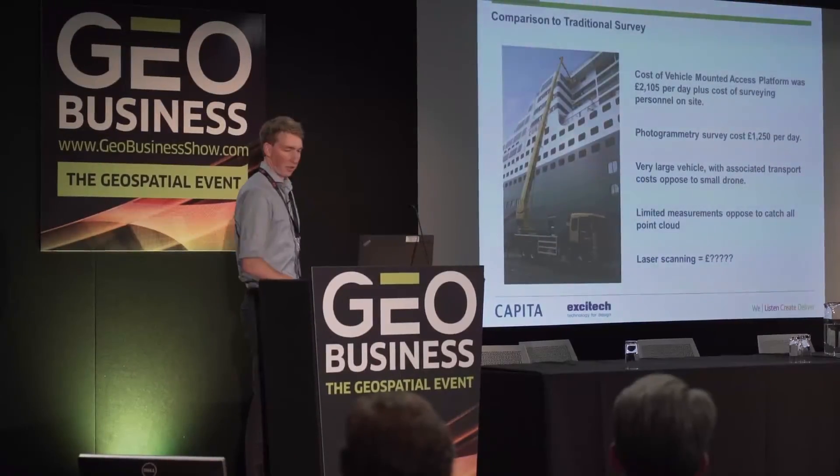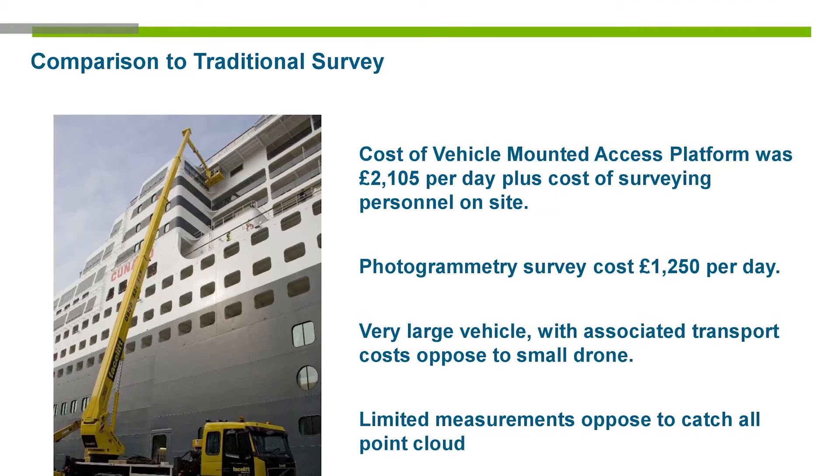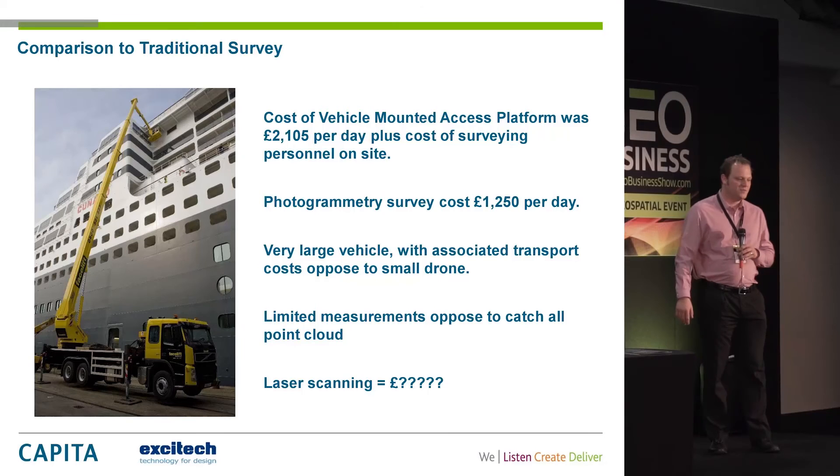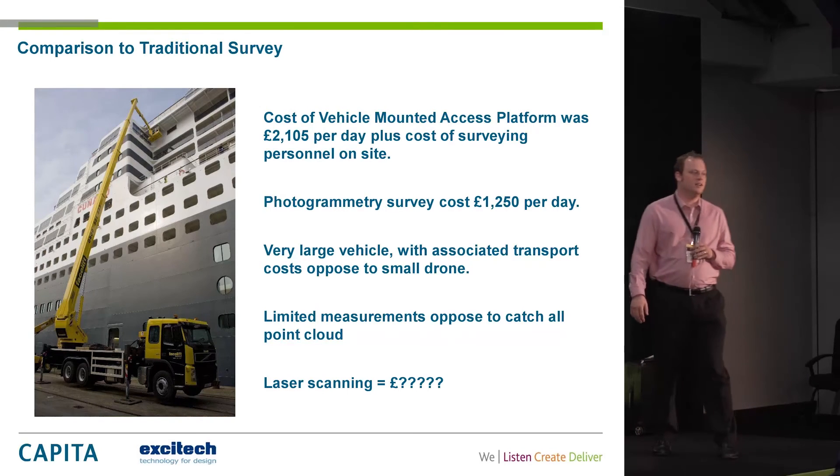One thing we were trying to prove was commercial viability, and technically it seemed to stack up — the results exceeded our expectations. We expected quite woolly, soft edges, but in reality it was difficult to tell the difference from laser scan point clouds we'd seen previously. Commercial arguments then come in: is this viable, what's the cost against other methods? We haven't actually had this site laser scanned yet, so a direct comparison would be interesting. But Capita had previously surveyed this site using a cherry picker — the quote was just over £2,000 for the day, plus additional personnel costs and the logistical challenge of getting equipment to the Isle of Wight.